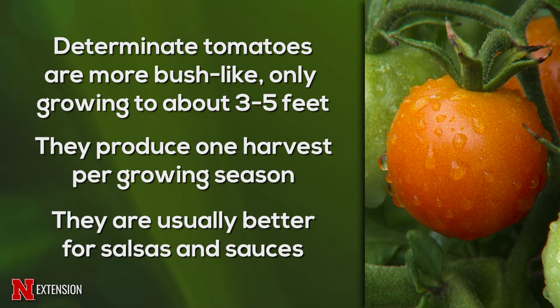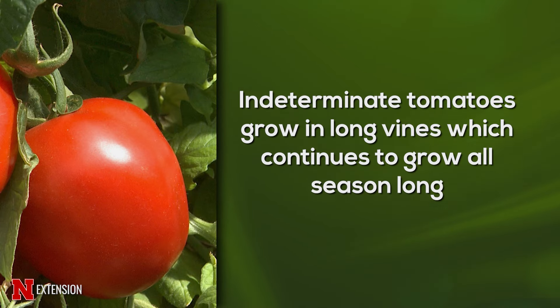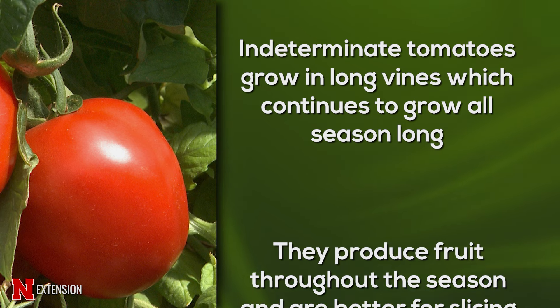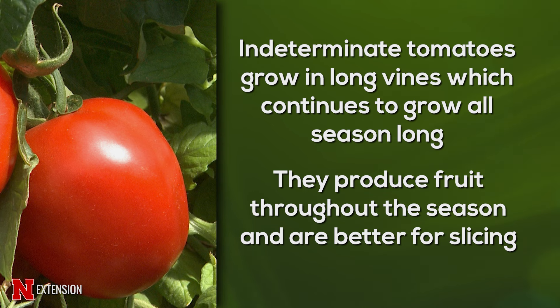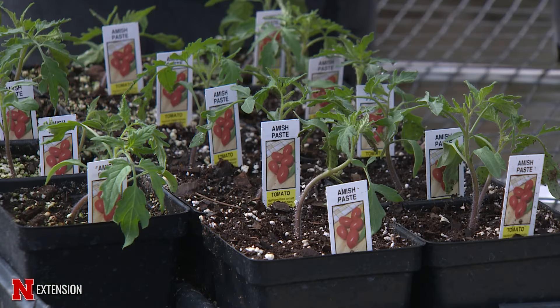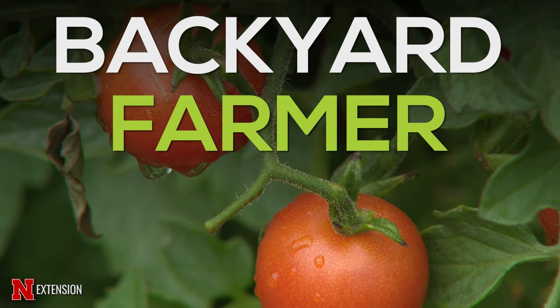Determinate tomatoes are great if you want a lot of tomatoes for processing or freezing — making salsa or spaghetti sauce. If you want tomatoes throughout the growing season, you'll need to make successive plantings. Indeterminate tomatoes grow as a long vine that continues to grow all summer until it dies from frost in the fall. They continue to set new fruits throughout the summer, so you have a smaller but extended harvest. Common varieties include Brandywine, Cherokee Purple, and Sun Gold. If you have limited space, a determinate type is probably best; if you have a good structure, go for the indeterminate.